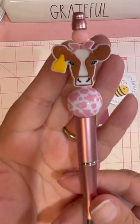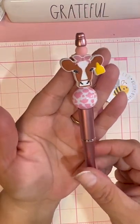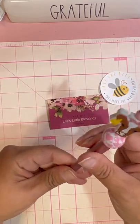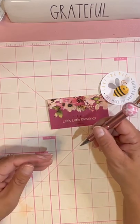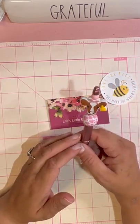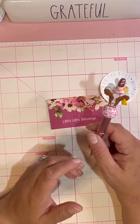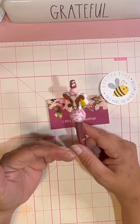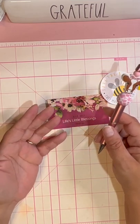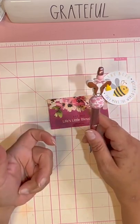Oh my gosh, look at this little cow — look how stinking cute this cow is! So I saw this cute gal on her live and I knew I had to have it. I was like, that is my pen. I went ahead and ordered it — it was $8.75. I think her pens are usually like nine to ten dollars, and then shipping. It came super fast — I ordered it last week and it came super fast. She is so sweet and amazing.